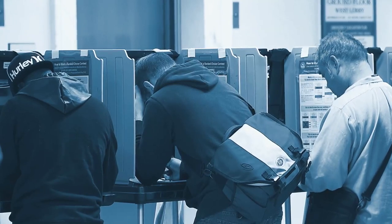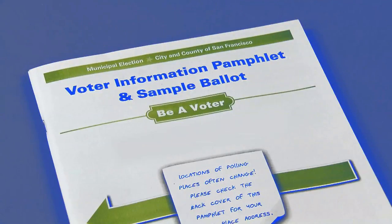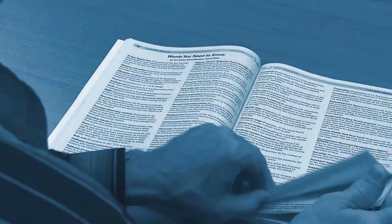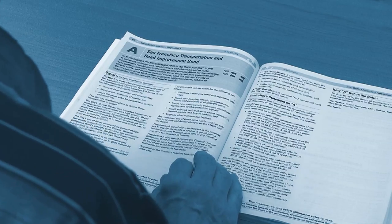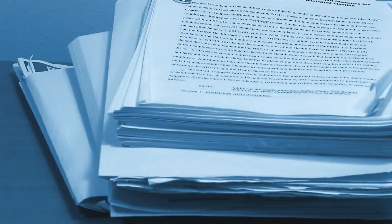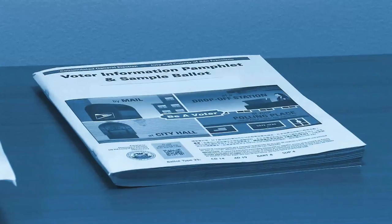As a registered voter in San Francisco, before each election, you receive a voter information pamphlet in the mail. This pamphlet features ballot simplification digests for each local proposition on the ballot. How does a complex, sometimes controversial, proposition get simplified?